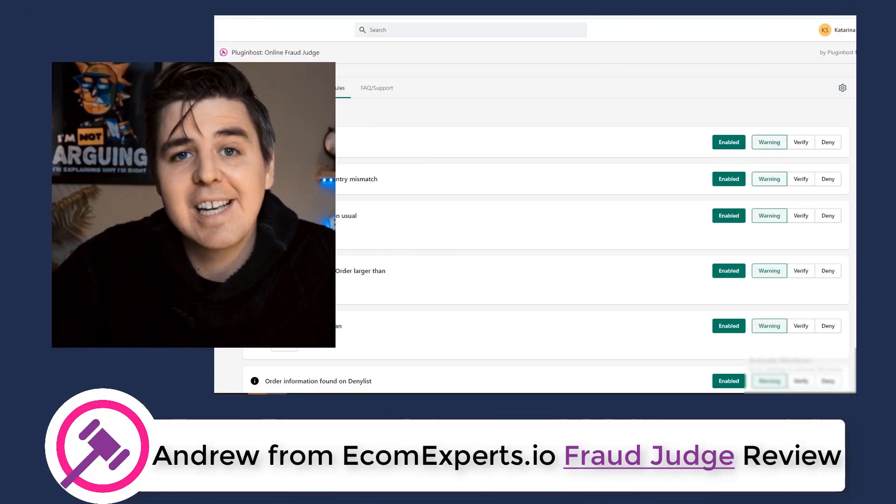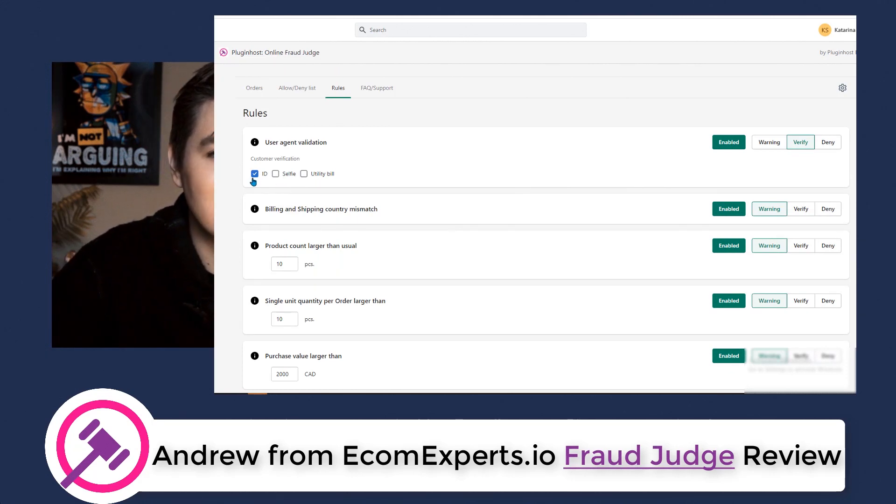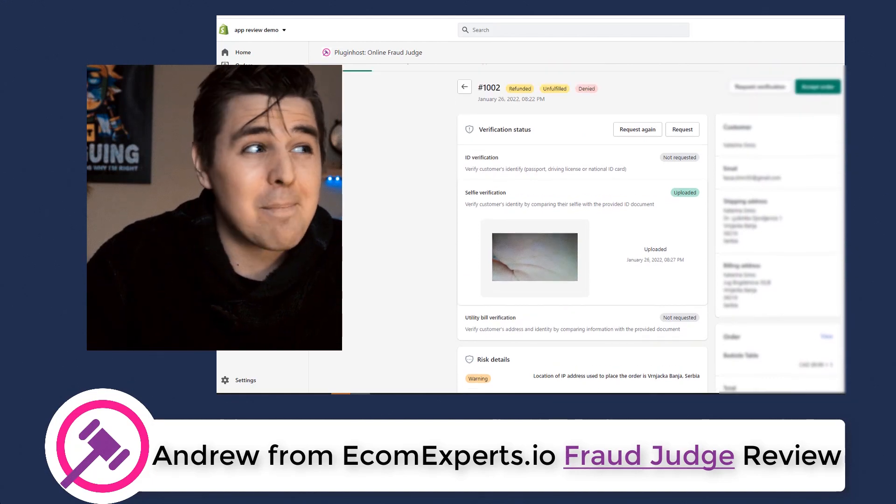Back in the app dashboard, under the rules section there are three different action options: warning, verify, and deny. You choose verify, select what you will ask as verification, and if a rule value is triggered and you have chosen the verify action, then an email will be sent automatically. Another very useful feature is requesting a utility bill, because if something seems wrong with the delivery address or the entire order in general, you can simply request proof of address. Fraud Judge asks for any type of utility bill scan containing the delivery address and the buyer's name. Utility bills have been used as proof of residence for companies for a long time because they're easily accessible only to the property owner and provide a useful history of payment behavior.